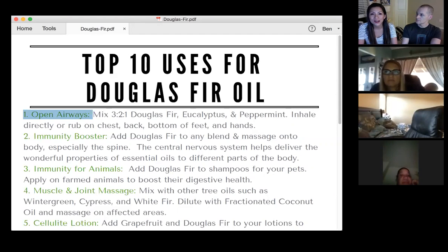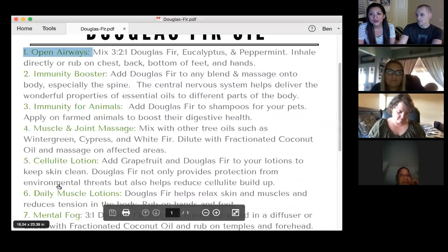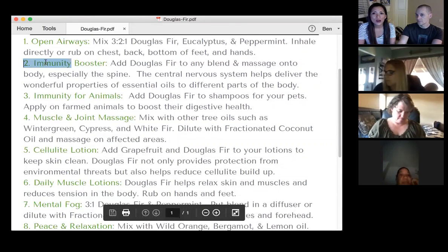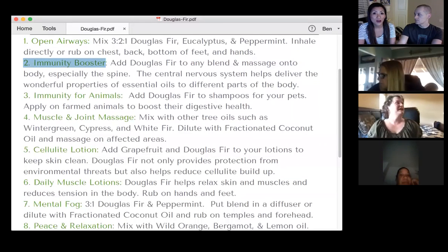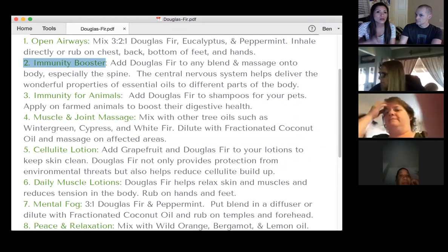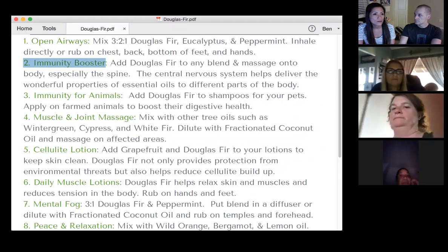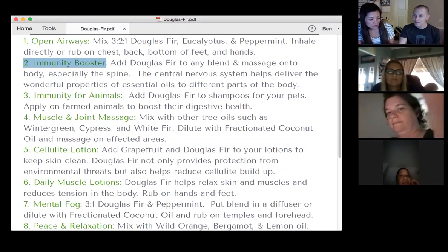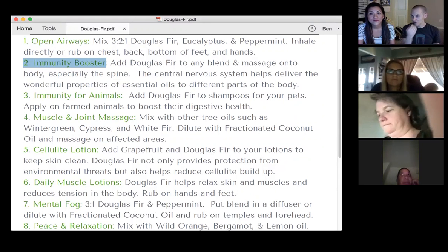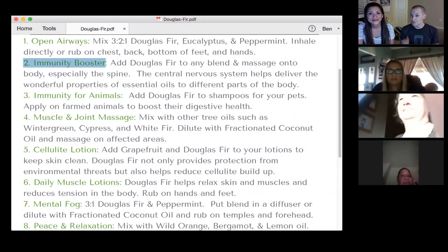We do it differently because sometimes the emotion behind why we are not well is different. It's great for immunity — add it to your blends. If you like to boost the immunity, rub the oils up and down your spine, because your central nervous system will take the oils and spread it to every part of your body. Things travel up and down your central nervous system because that's your energy meridian. Does anybody have an experience using Douglas fir for opening airways or breathing, or what are your favorite uses?